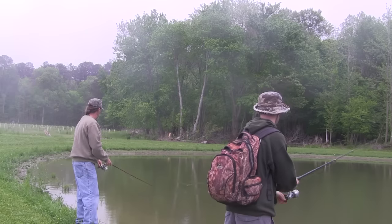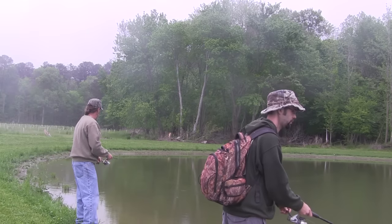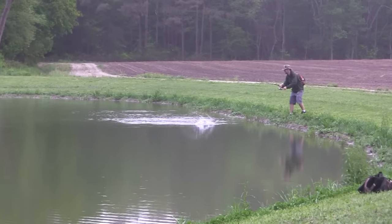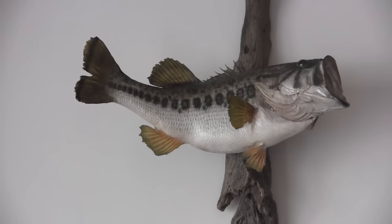Don't overlook farm ponds. They can provide for a very inexpensive and fun afternoon. Usually it's just little fish you catch, but we had some fairly nice ones in the pond we fished in, and there can be some monsters.